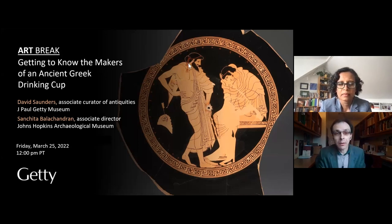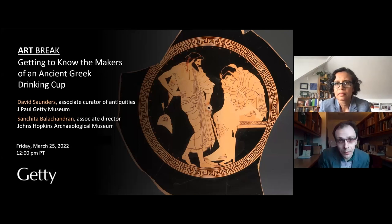I'm speaking to you today from my office here at the Getty Villa, which is situated on the traditional ancestral and unceded territory of the Gabrielino Tongva peoples, and I'd like to begin by expressing both my honor and respect for the deep history and future of this region.